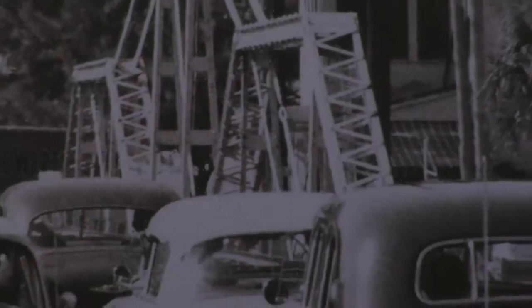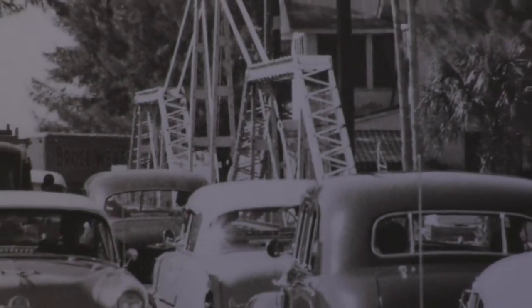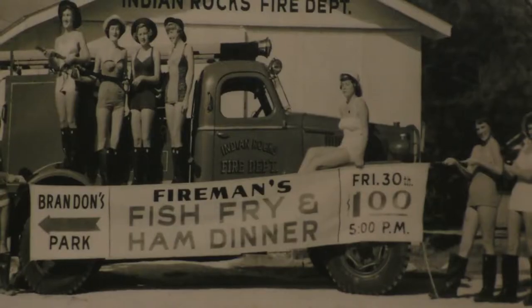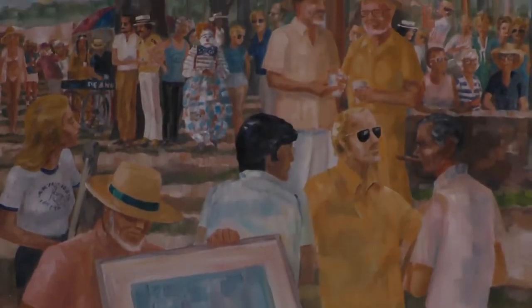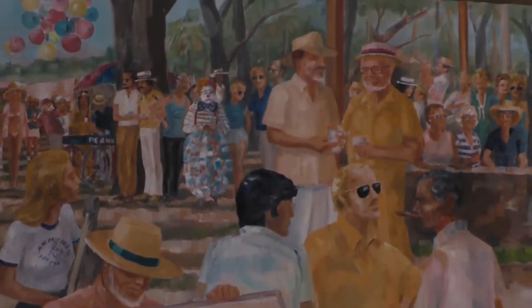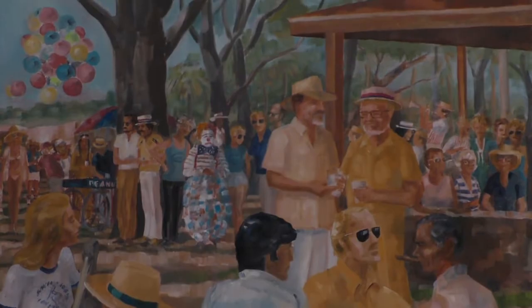Here is a place that you can time travel back to the 1950s and feel what it was like. Indian Rocks Beach uniquely has managed to maintain a small-town character, and there's a strong local desire to protect and retain that character.